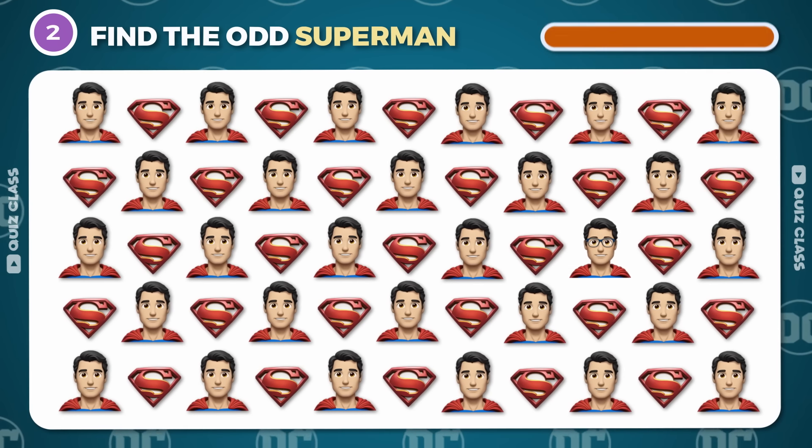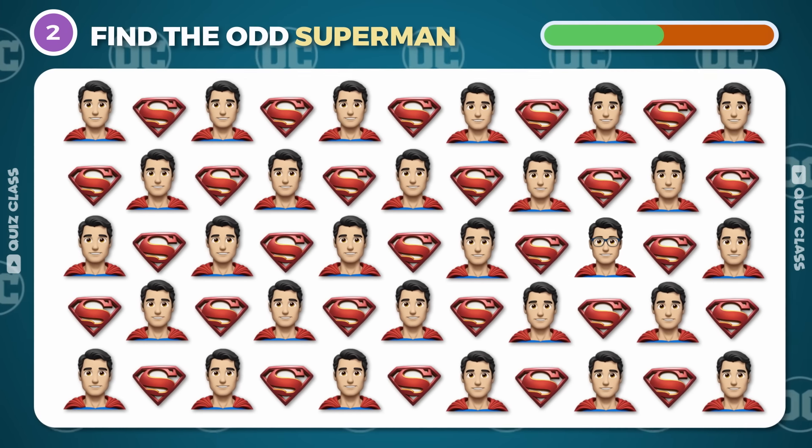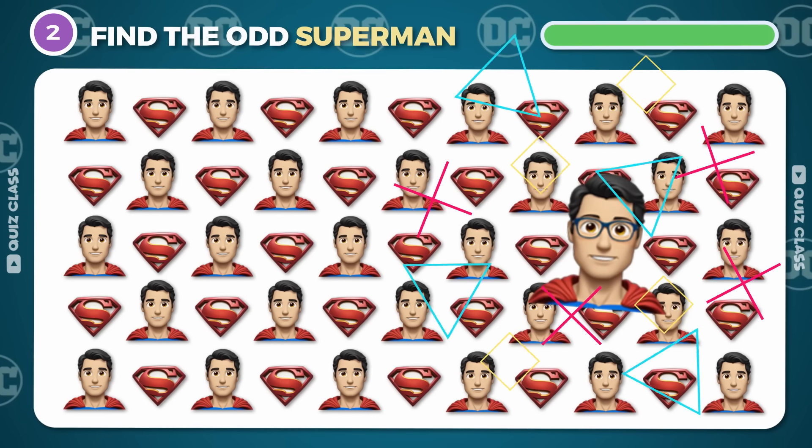Round 2. Can you find the odd emoji of Superman? Well done!